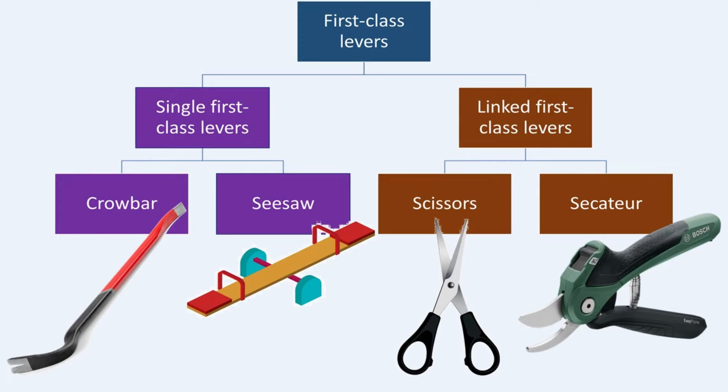Next, we'll delve into linked first-class levers with some interesting examples, including paper scissors. Then, see how secateurs, with their long handles and short, strong blades, provide a mechanical advantage, making gardening tasks a breeze.